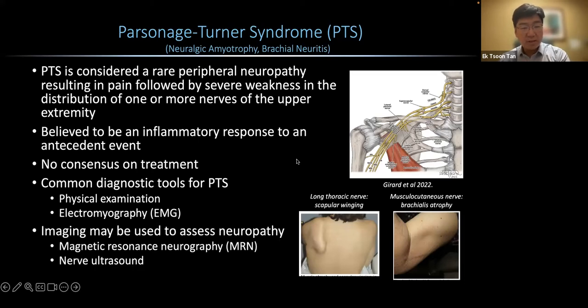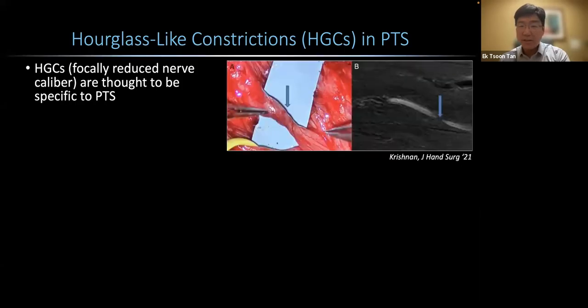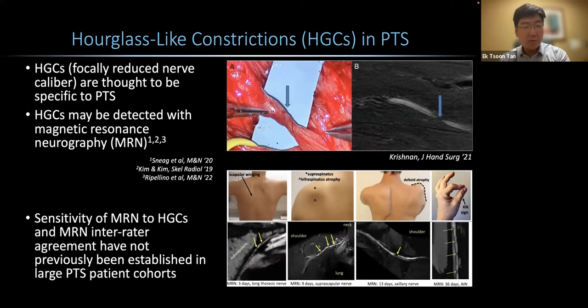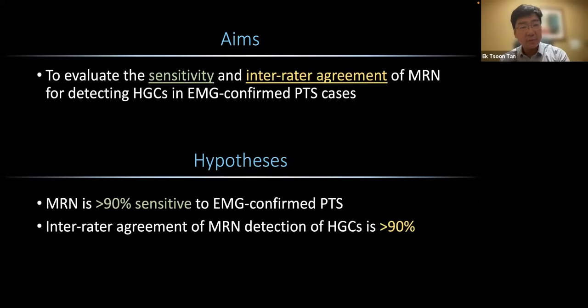Imaging may also be used to assess neuropathy using magnetic resonance neurography and nerve ultrasound. Hourglass-like constrictions have been observed in PTS — these are focally reduced nerve caliber observations thought to be specific to PTS, seen both in surgery and on imaging. We can detect HGCs with magnetic resonance neurography, but these have mostly been shown in small case series. The goal of this work was to assess the sensitivity of MRN to HGCs and MRN inter-rater agreement in a larger patient cohort, with a hypothesis that MRN would be greater than 90% sensitive and achieve 90% or greater inter-rater agreement.